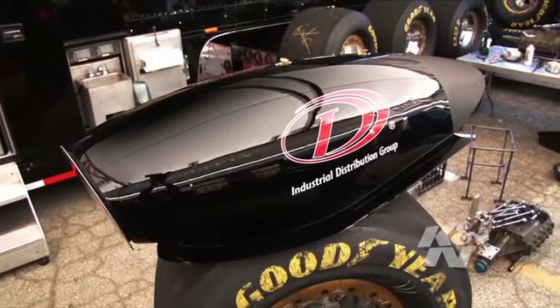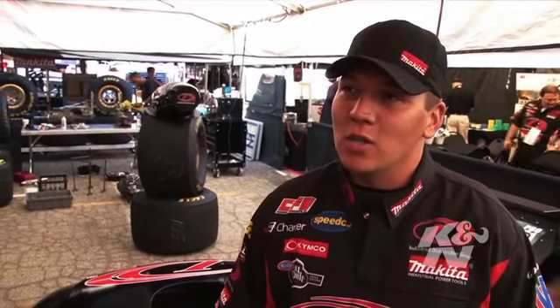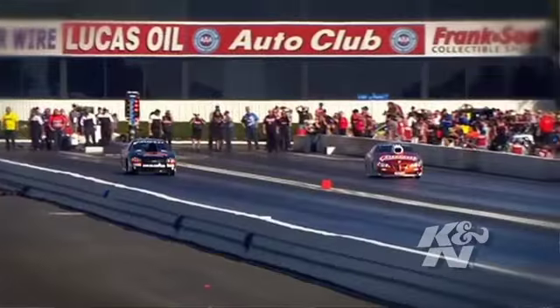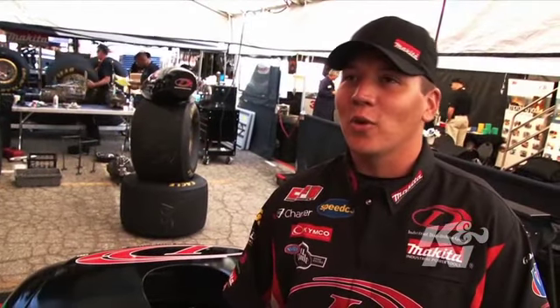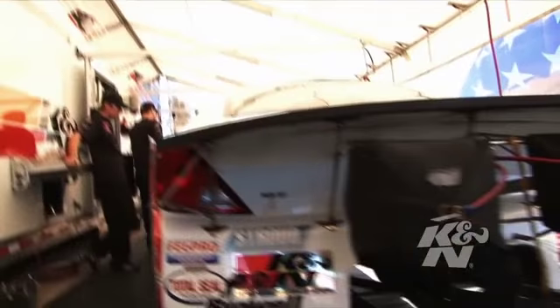K&N's been with us for a long time, whether it's in the sportsman categories or the pro stock ranks. K&N is always number one — they're the top of the class when it comes to air filters and oil filters. When it comes to protecting my race car and feeding it with air, K&N is who I rely on, whether it be my dragster or pro stock. Pro stock is such a cutthroat category — each race is decided by thousandths of a second. You can't afford to give up anything, and that's why we choose K&N.